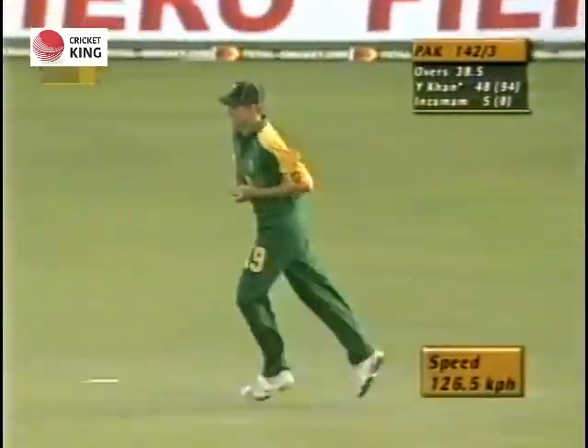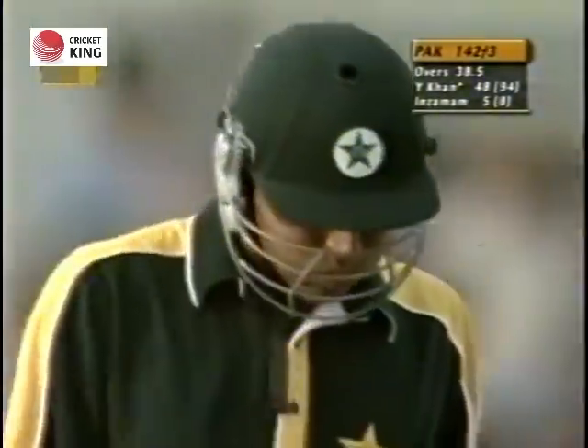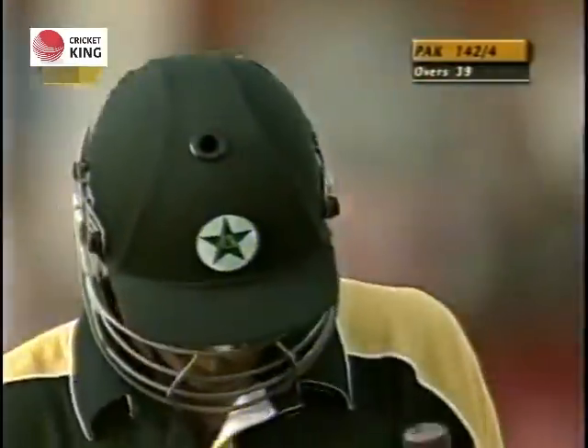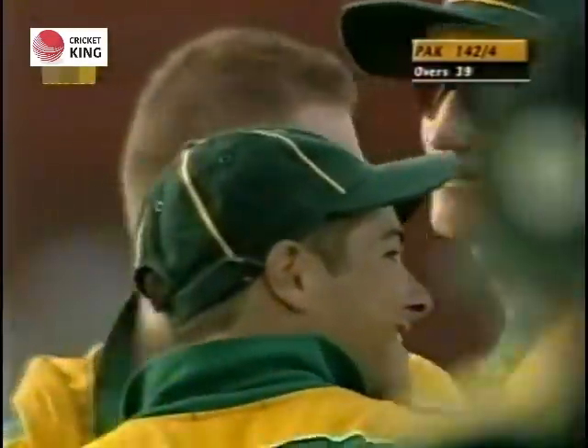He's gone — he nicked it straight to the man in the circle; fine leg was up. Klusner will count himself a little lucky there — he drifted onto middle and leg, the shot was on, but unfortunately for Yunus Khan he couldn't keep it down. So another wicket goes down here; South Africa right back in it and on top.